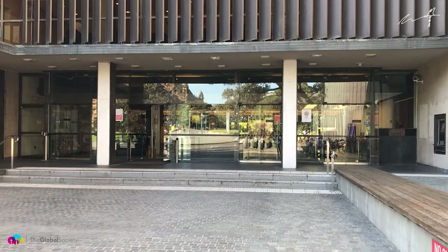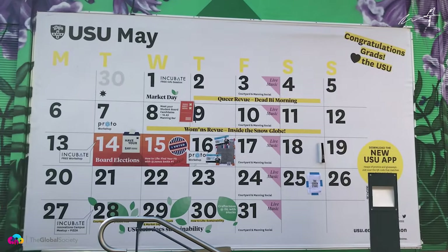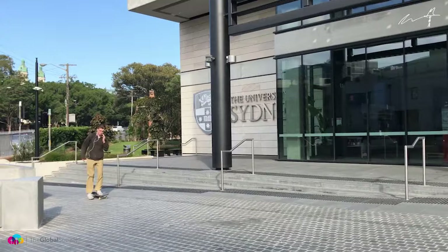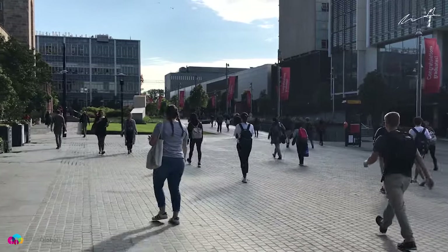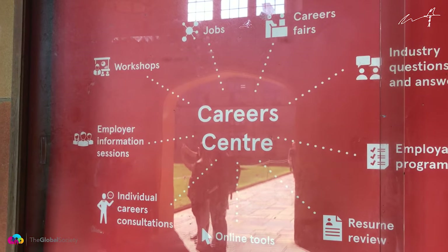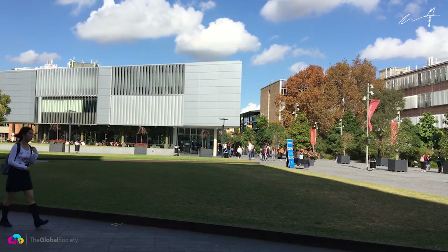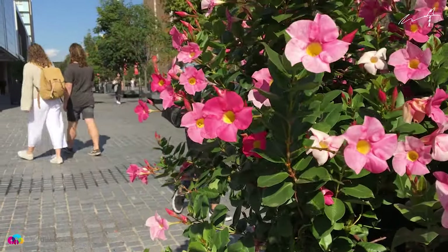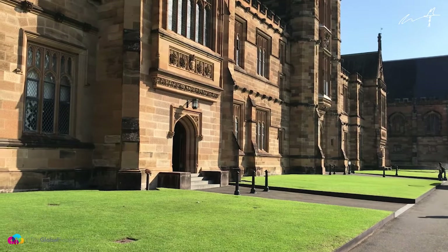The university has 11 separate libraries across the main campus and satellite campuses, including Fisher Library here. The Student Union runs an absolutely huge range of activities — it's one of the most organised student unions in the entire country, meaning heaps of clubs and societies available for you to get involved in. Basically covering every sort of discipline and every sort of interest you could possibly imagine. If you're interested in extracurricular activities, you're going to have more than enough choice here to last you several lifetimes.